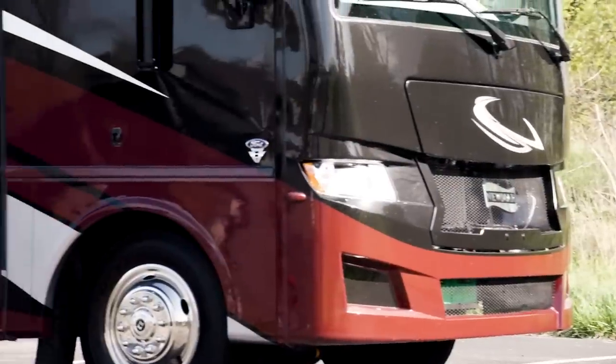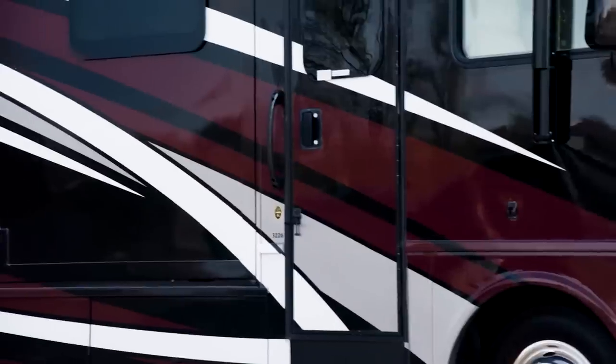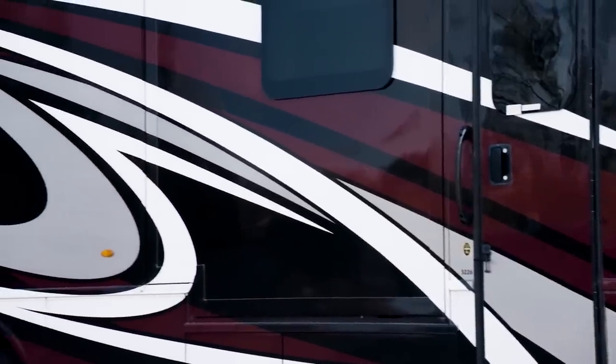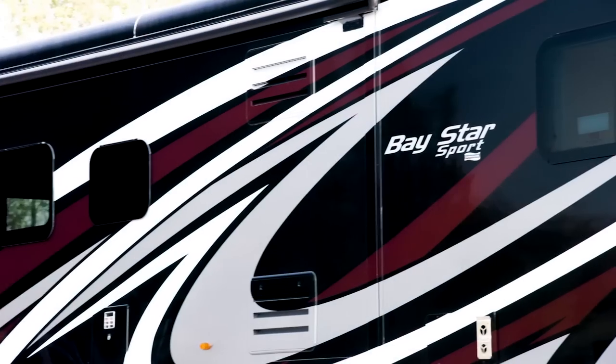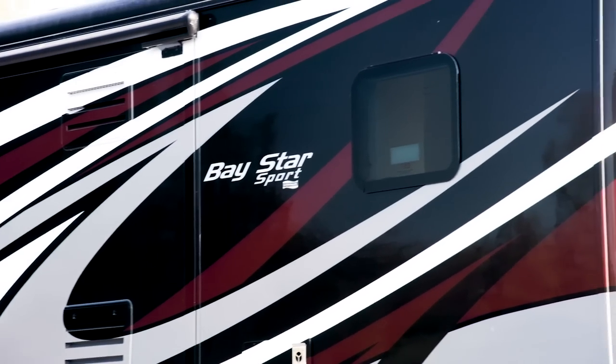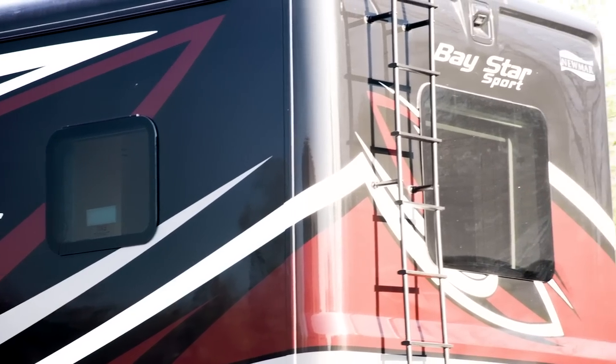For 2022, the front and rear caps have been completely redesigned. There are three exterior graphic styles available, including stealth shown here. Each style features our industry-exclusive masterpiece finish, made possible by BASF and industrial finishes.